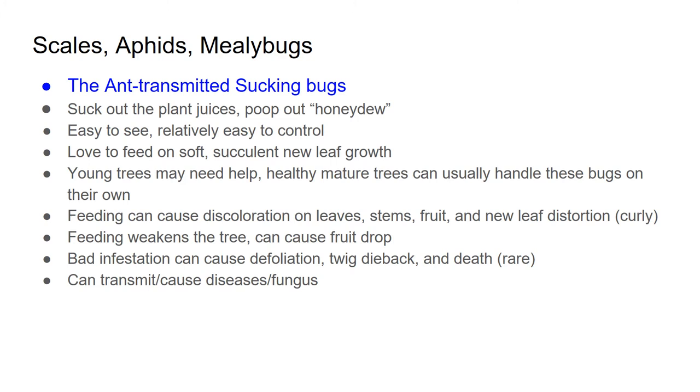The next category is scales, aphids, and mealybugs — what I consider the ant-transmitted sucking bugs. All of these guys will suck out the plant juices and they poop out what we call honeydew — it's really just bug poop, but it's like a black, sticky poop, and ants love to eat that. So ants will farm these guys — they'll move them from tree to tree or from branch to branch, and they'll protect them from good bugs. There may be parasitic wasps that usually come in and take care of these bugs for you, but if there are ants, the ants are going to fight off those parasitic wasps to protect their scales so they can eat the honeydew.